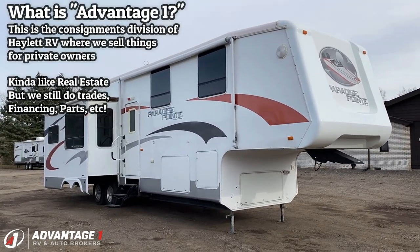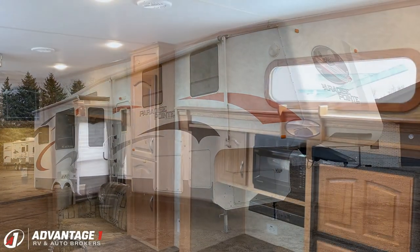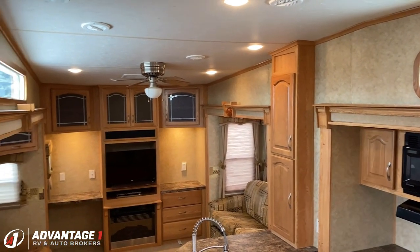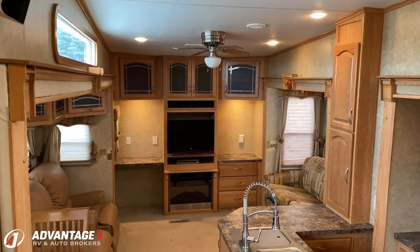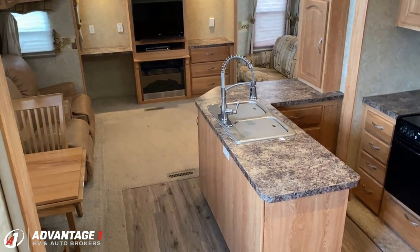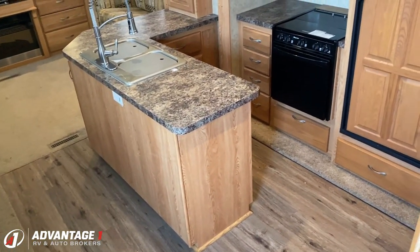This is hands down, I think, the best kept Paradise Point I've ever seen. And I've been doing this a long time now, literally a dozen years. There are things that I've just learned to kind of look for, or smell for. And that's kind of what I'm getting at here — this RV's clean, it smells clean.